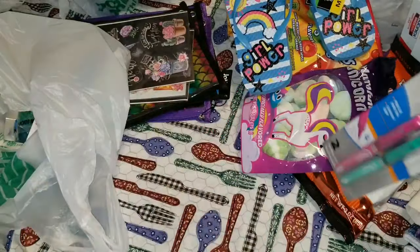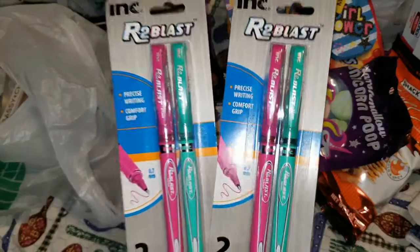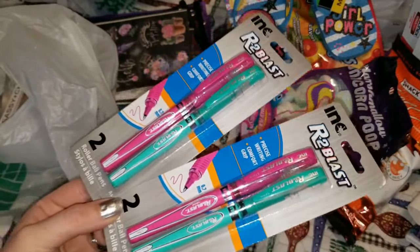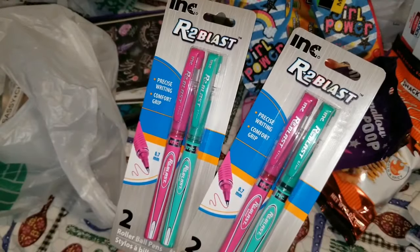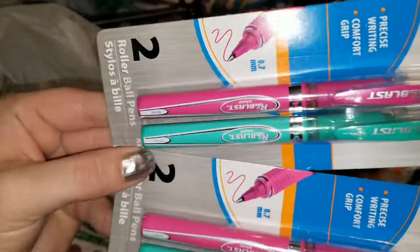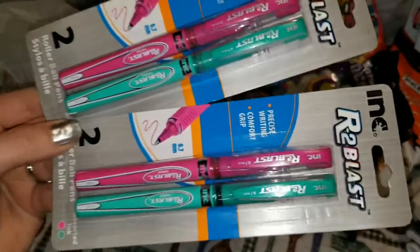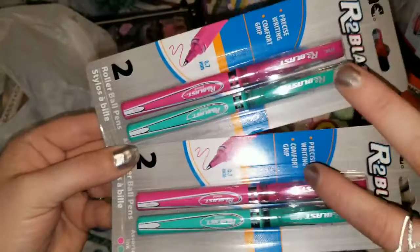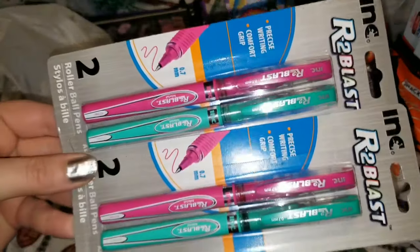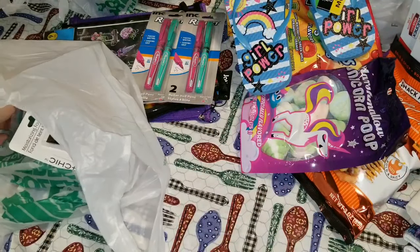I found these and oh my God, these are some of my favorite pens. As someone who journals every single day with multiple journals and art books, I love these R2 Blast pens from Ink. They have a 0.7 millimeter nib, comfort grip, and I have never seen one in this green color before. Each pen is the color of its barrel. I'm super happy I found these because I'm a dork who also loves pens.